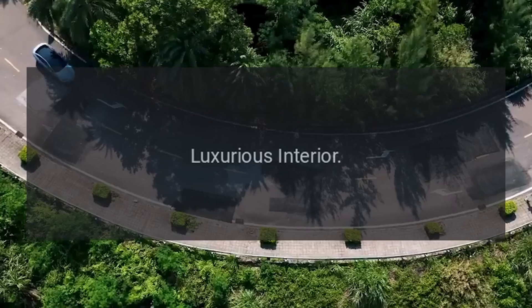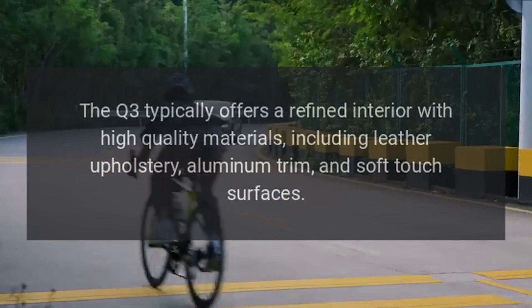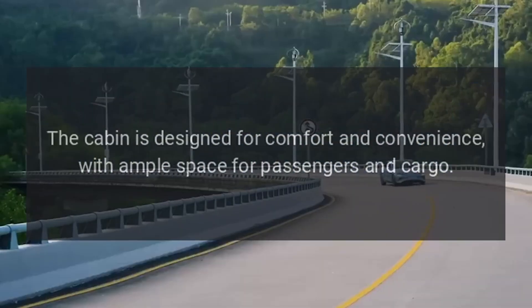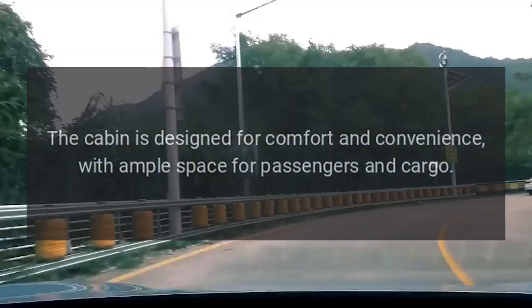Luxurious Interior: The Q3 typically offers a refined interior with high-quality materials, including leather upholstery, aluminum trim, and soft-touch surfaces. The cabin is designed for comfort and convenience, with ample space for passengers and cargo.